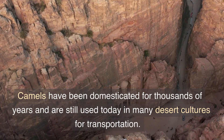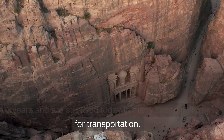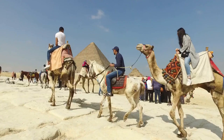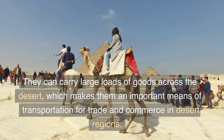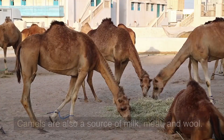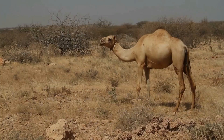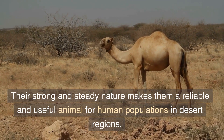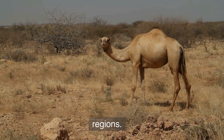Camels have been domesticated for thousands of years and are still used today in many desert cultures for transportation. They can carry large loads of goods across the desert, which makes them an important means of transportation for trade and commerce in desert regions. Camels are also a source of milk, meat, and wool. Their strong and steady nature makes them a reliable and useful animal for human populations in desert regions.